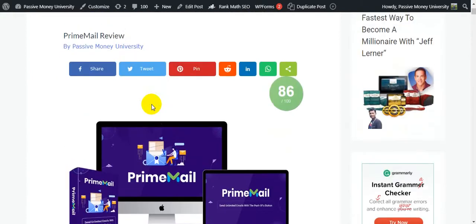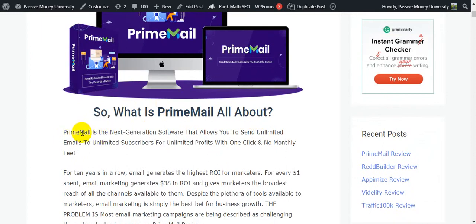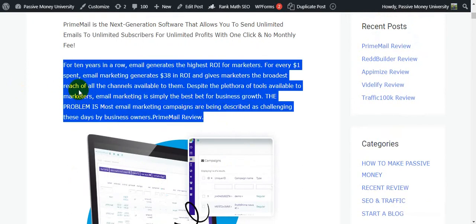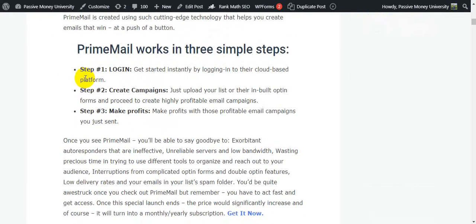FrimeMail is the next generation software that allows you to send unlimited emails to unlimited subscribers for unlimited profits with one click and no monthly fees. Keep in mind this software is a one-time payment with lifetime use. You will be able to send unlimited emails using the built-in SMTP server. All this information is on my blog — just click the link in the video description below.